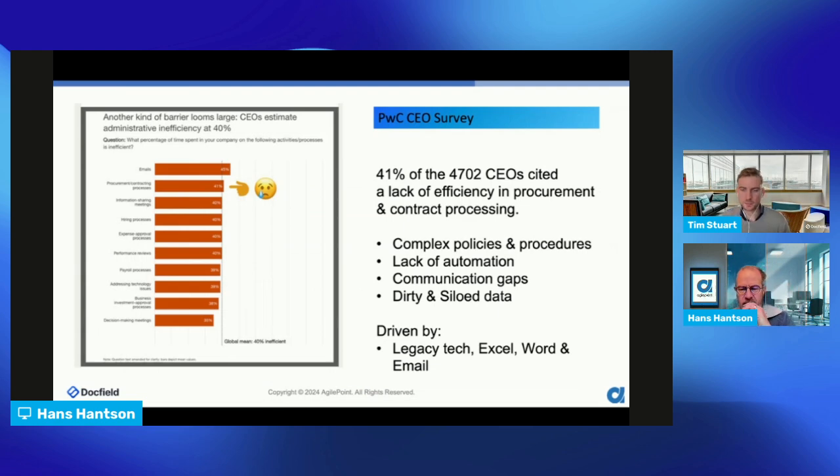Why are people still struggling with procurement and contract and document management related processes? After talking to customers from both DocField and AgilePoint, we noticed there are mainly four issues. A lot of people are dealing with complex policies and procedures — not only the complexity, but also the fact that the majority of people don't understand these processes. The definitions are maybe written on paper but not known to all people, so they are not fully automated.